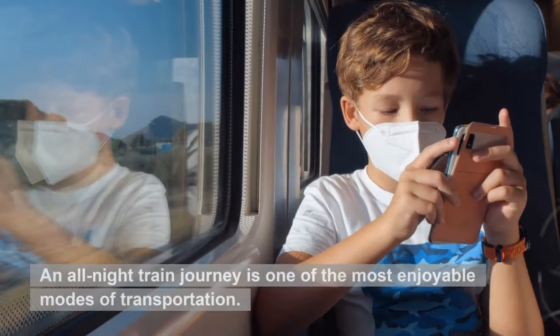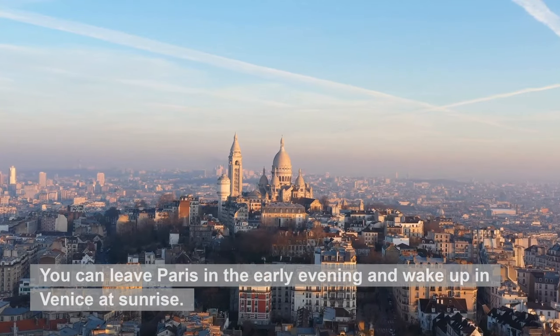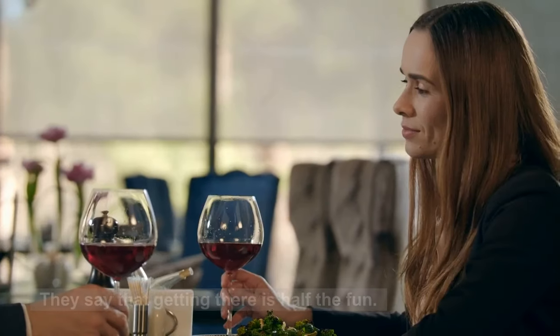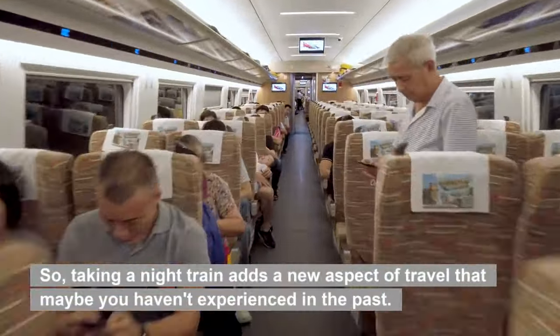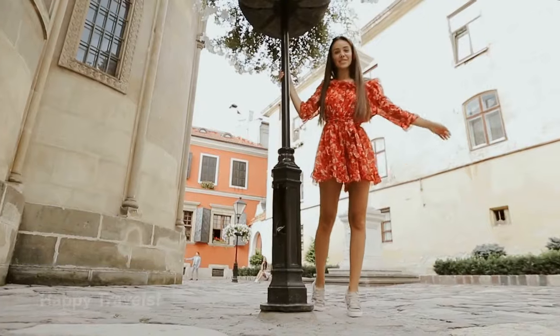An all-night train journey is one of the most enjoyable modes of transportation. You can leave Paris in the early evening and wake up in Venice at sunrise. They say that getting there is half the fun, so taking a night train adds a new aspect of travel that maybe you haven't experienced in the past. Happy travels!